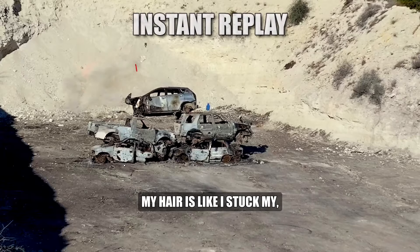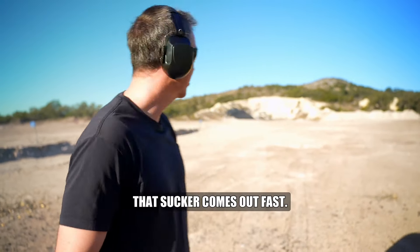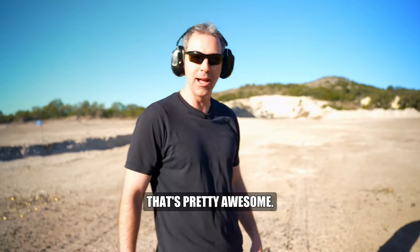You feel like... I feel like my hair is like I stuck my finger in a socket. You definitely feel that. That sucker comes out fast. That's pretty awesome.